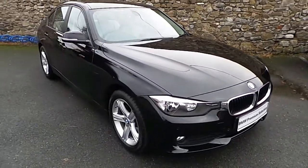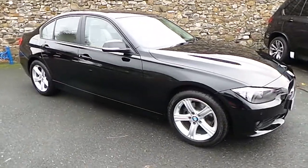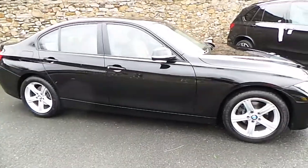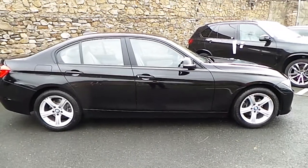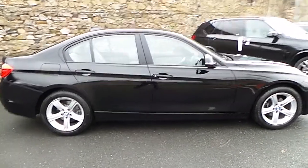This car has 29,000 kilometers and some of the extras include 17 inch star spoke alloys, DAB digital radio, rain sensor with headlight activation and front fog lights. This car is available to view at our showrooms at Murphy & Gun, Milltown Dublin 6.